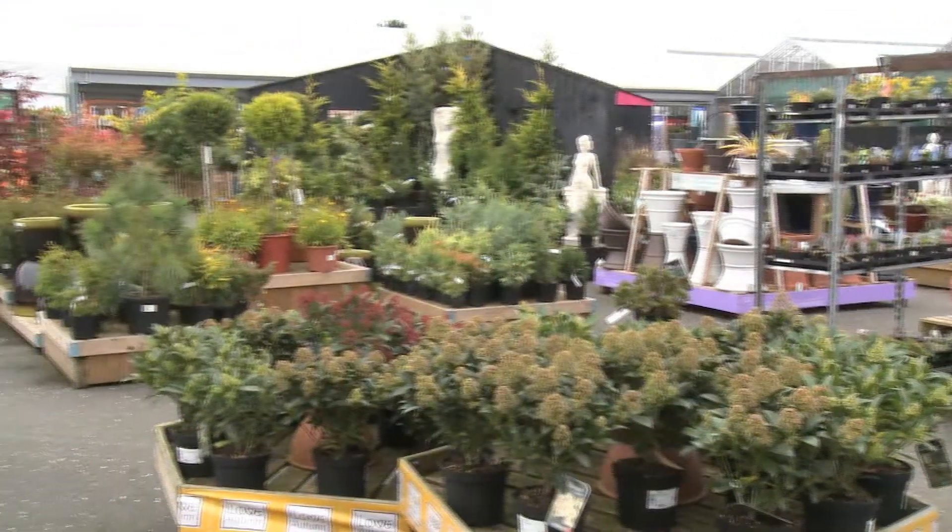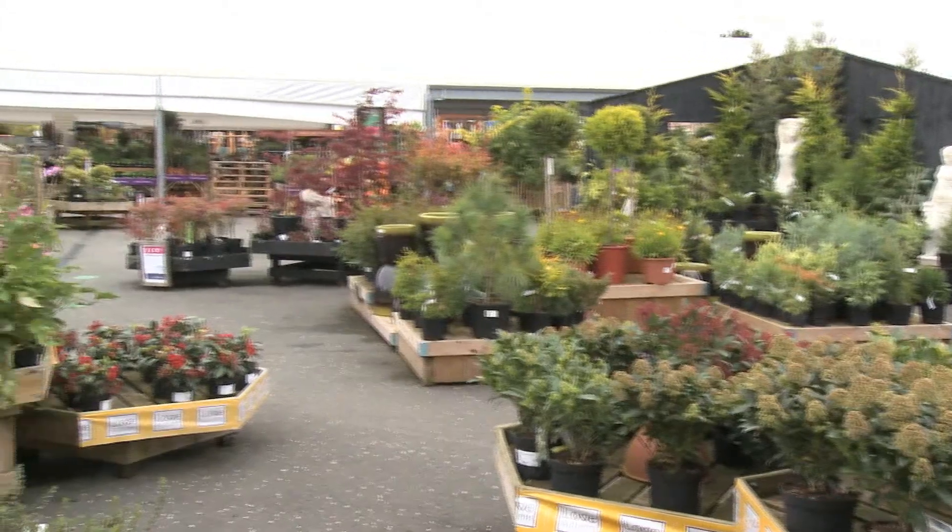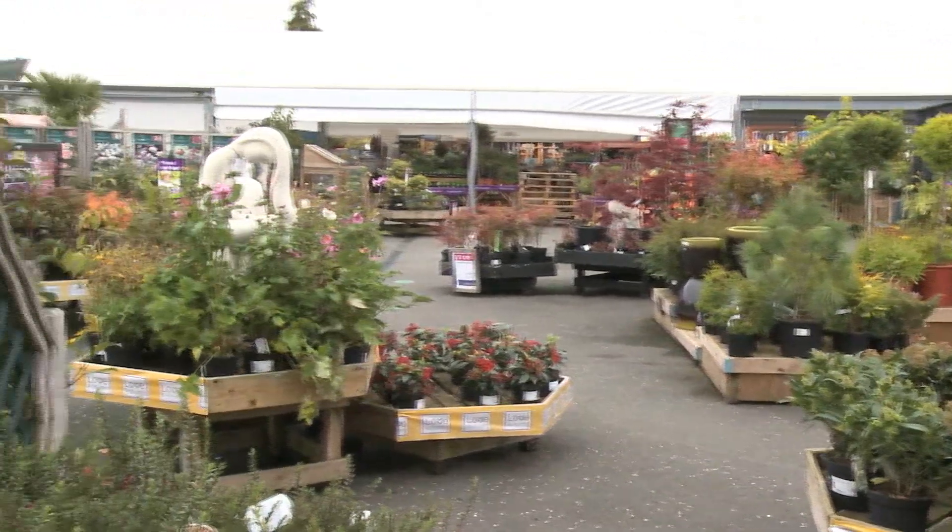Welcome to Not Cuts Garden Centre at Newnham Court Shopping Village, where we have a year-round supply of colour for your garden.